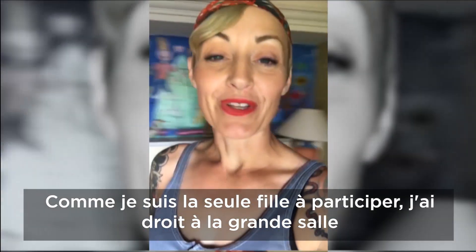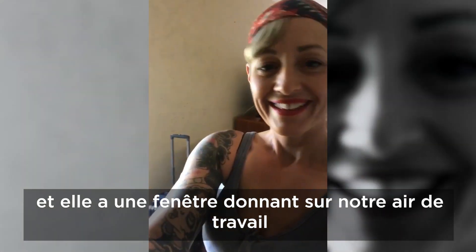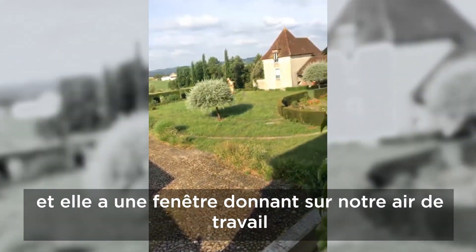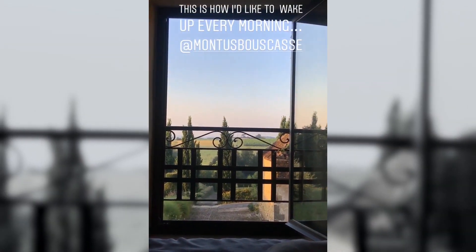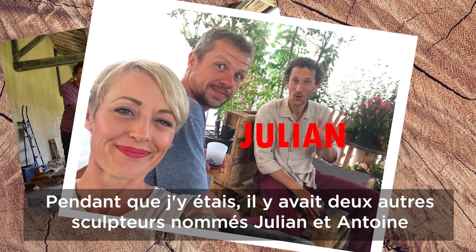So this is my room. I'm the only girl at this event, so I got the big room, and it has a window overlooking the area we're all going to be working in. While I was there, there were two other sculptors: Julien and Antoine.